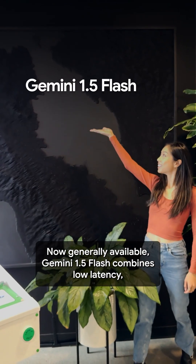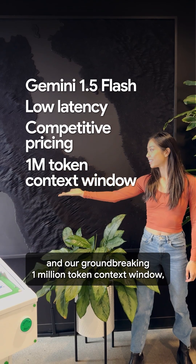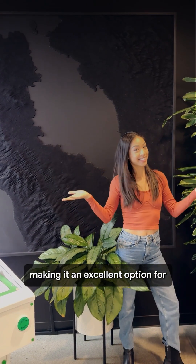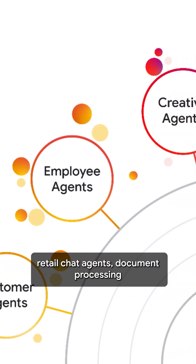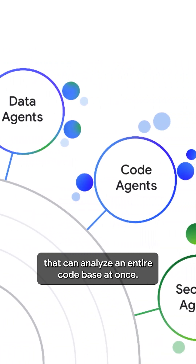Now generally available, Gemini 1.5 Flash combines low latency, competitive pricing, and our groundbreaking 1 million token context window, making it an excellent option for retail chat agents, document processing, and code assistant agents that can analyze an entire code base at once.